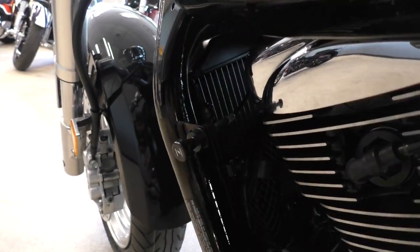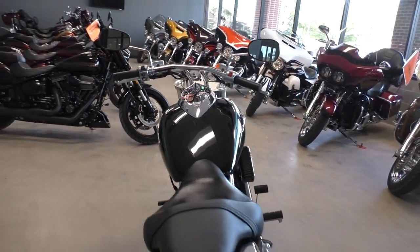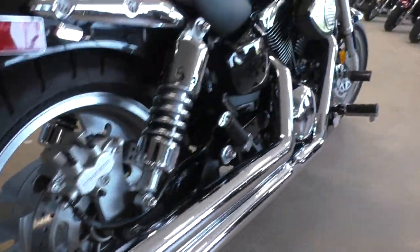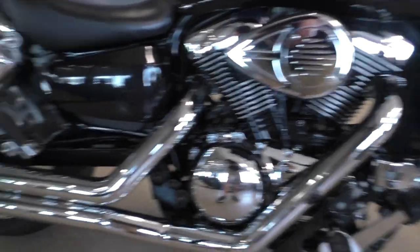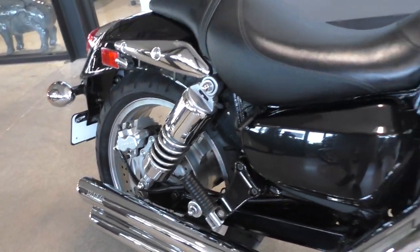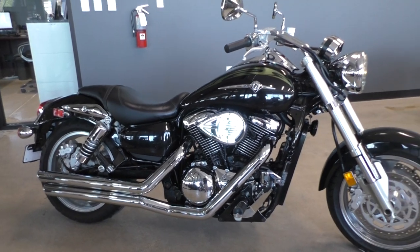Here's the choke down here. It's got a nice sound to it. Runs and rides great — no mechanical issues.